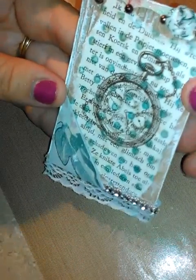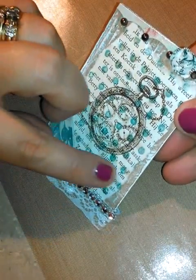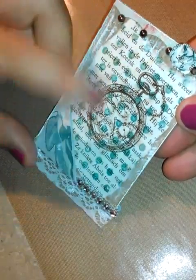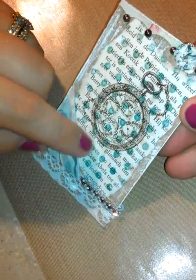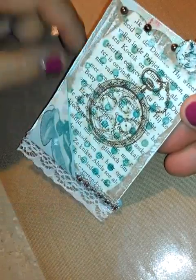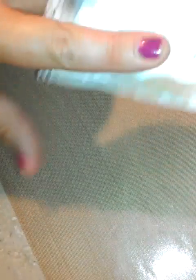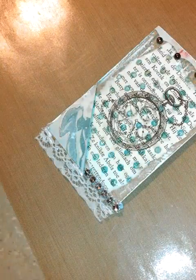It is absolutely gorgeous. She used corrugated cardboard and a book page, and then it looks like she did some stamping over the book page. I love this watch element. By looking at this, I'm going to assume her favorite colors are brown, teal, and maybe even some tans. She loves lace, flowers, and the vintage aesthetic. This is really cute — I like this little pocket in there. On the back, there are some flowers, and I love how she distressed that. Love the ATC.